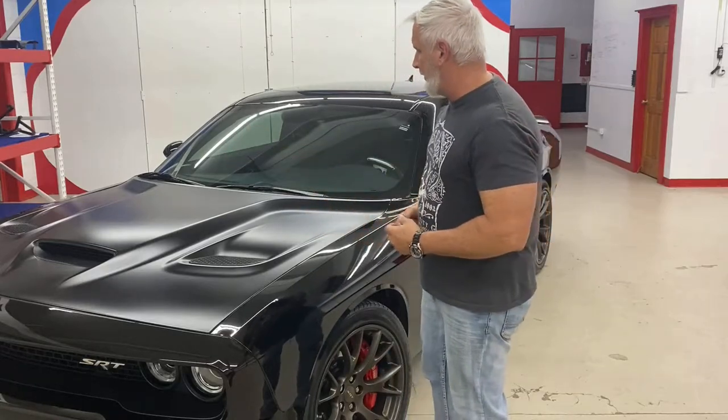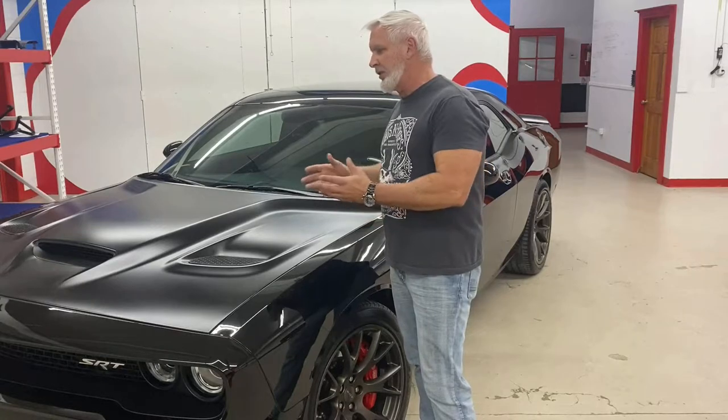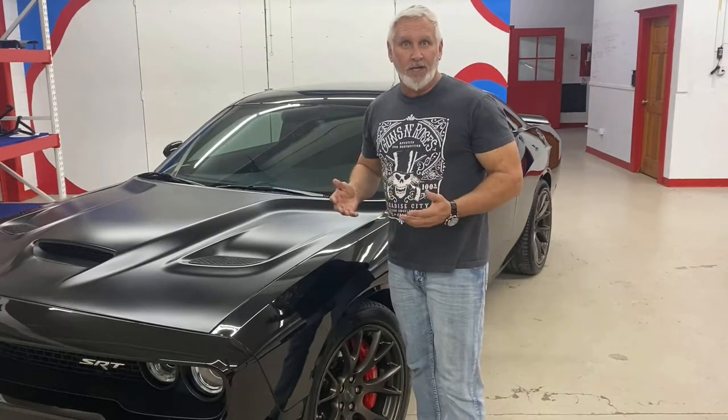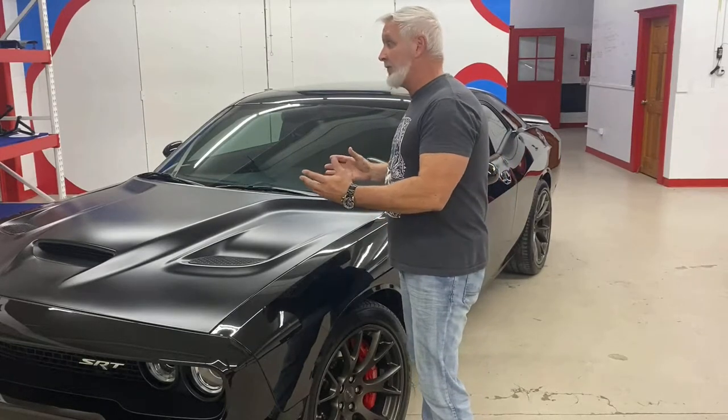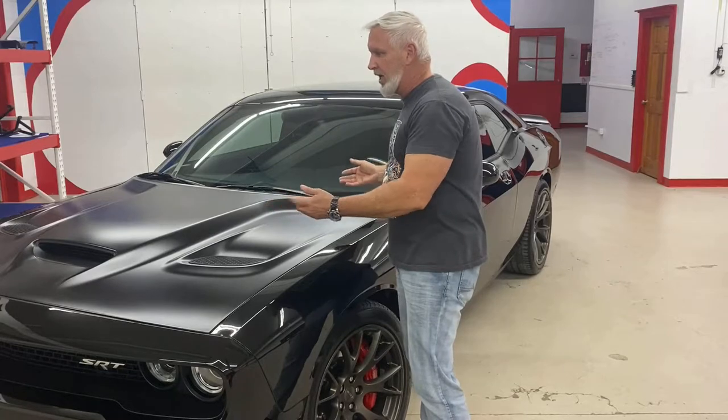We basically brought the luster up and everything. It was pretty tricky removing the water spots off the matte hood. On these matte or satin hoods, the more you rub on them, the shinier they get, so you have to be very careful and consistent. We were able to get it back to how it looked and then put the coating on.